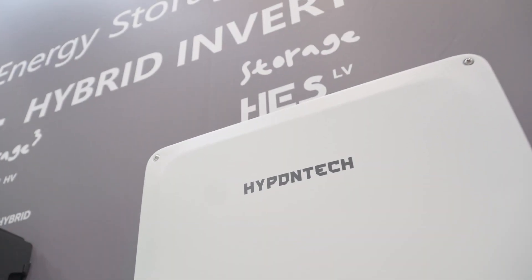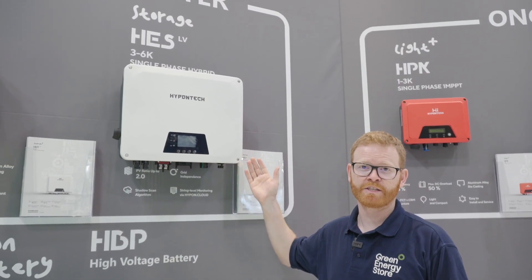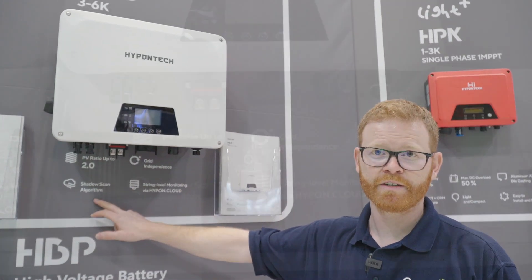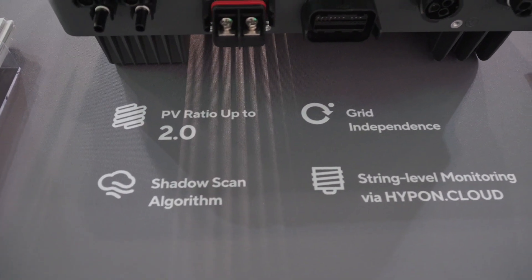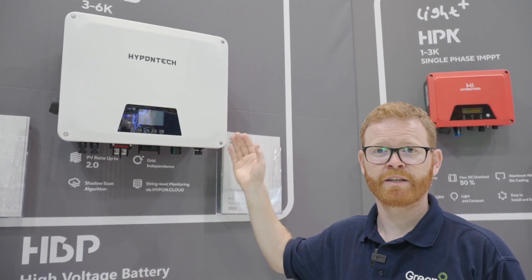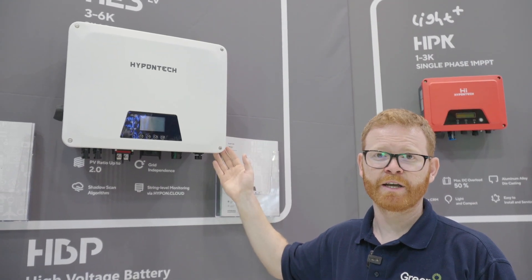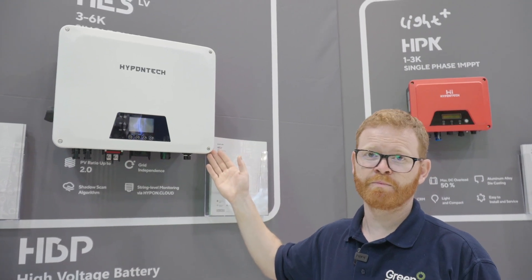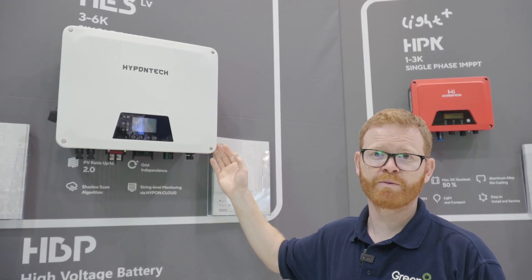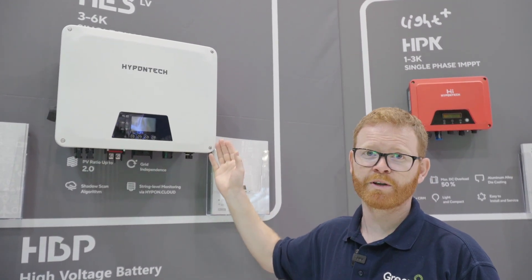This is the low-voltage hybrid inverter, which will be one of the most popular products in the UK. It has the same functionalities and is compatible with the same range of low-voltage batteries. It also has a shadow scan algorithm built in, meaning there is no need for optimizers — the technology maximizes PV production per annum without external components. This inverter can take up to two times the PV ratio, so a three kilowatt inverter can connect up to six kilowatts, with the range spanning three kilowatt to six kilowatt hybrid.